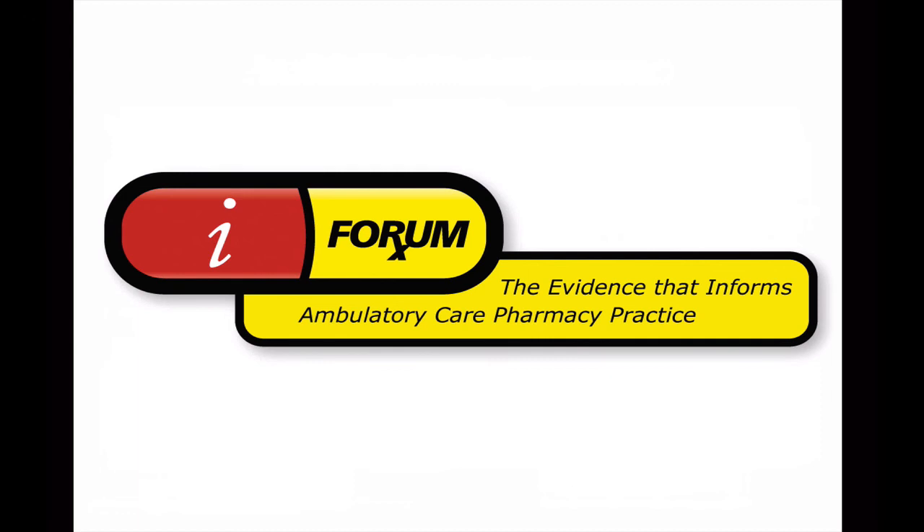Thank you for viewing this CAPTCAST and for your comments. This broadcast was brought to you by iForumRx, examining the evidence that informs ambulatory care practice.